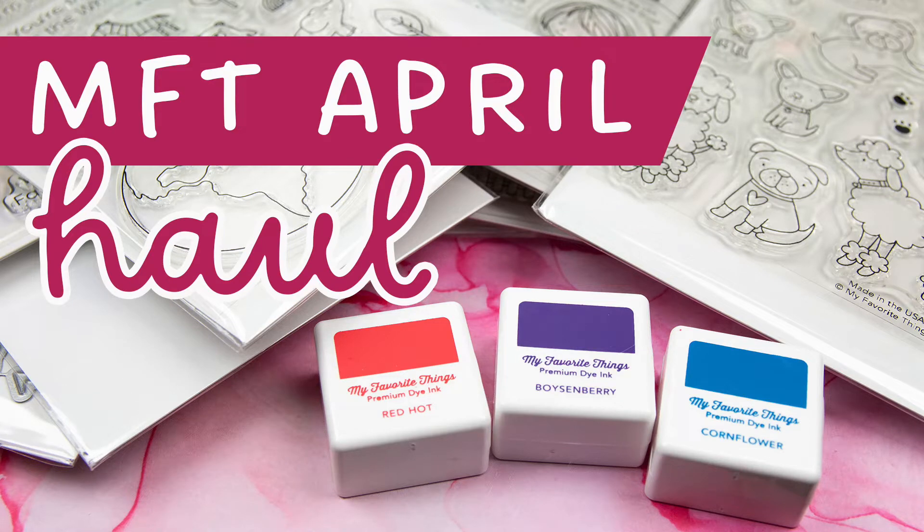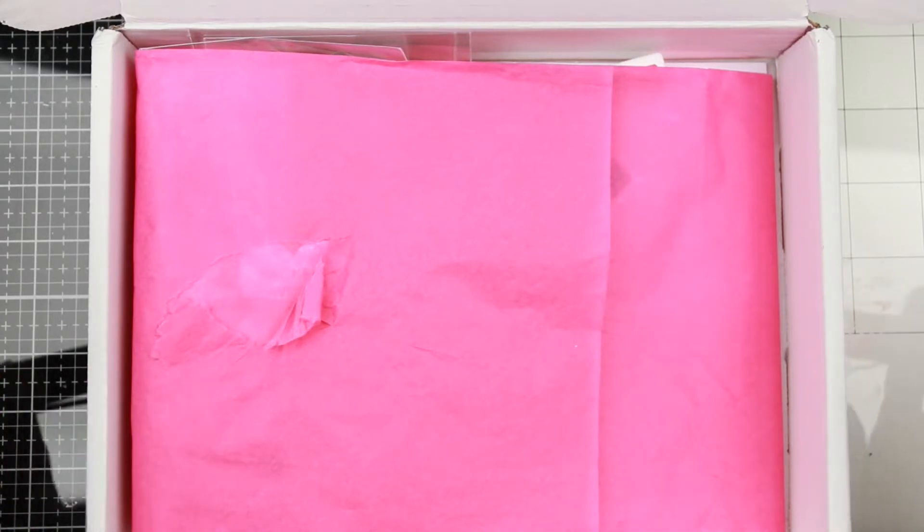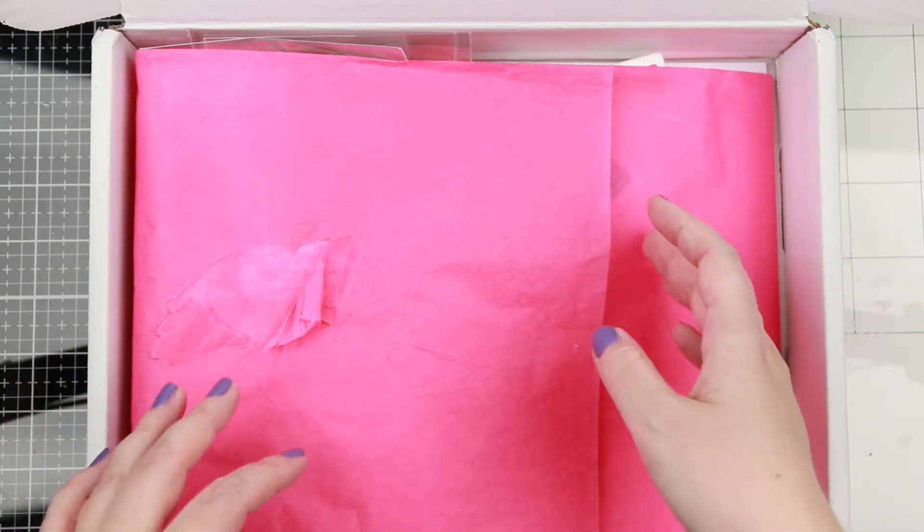Hi everyone, welcome to another haul video. This is the April release from My Favorite Things, and I picked up mostly stamps, but let's jump into it.